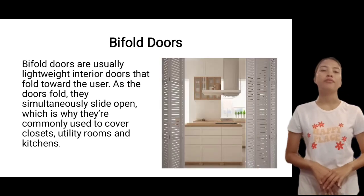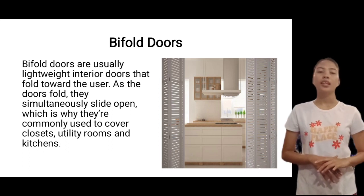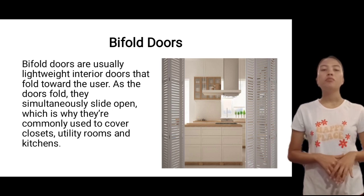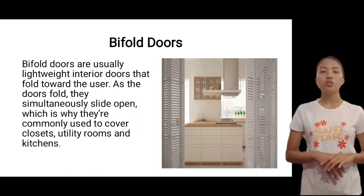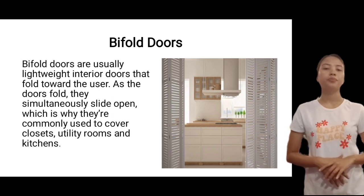Next is bifold doors. Bifold doors are usually lightweight interior doors that fold toward the user. As the doors fold, they simultaneously slide open, which is why they are commonly used to cover closets, utility rooms, and kitchens. These bifold doors we usually see in other houses and in other nations.